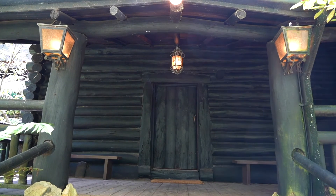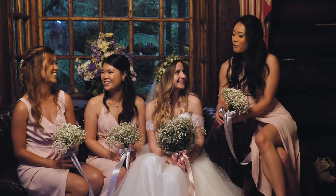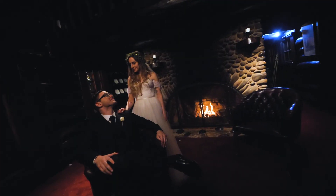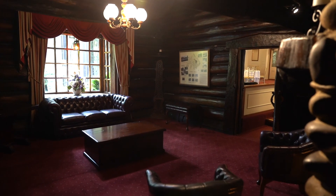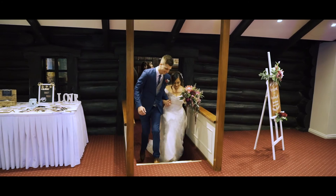A feature of the property is the original log cabin, which was built on site almost 100 years ago. For you, it's a great spot for indoor photographs if you can't get outside due to bad weather. It's also a great place to chill out with your bridal party and have some canapes and drinks after your photographs, but before you are introduced into the reception room.